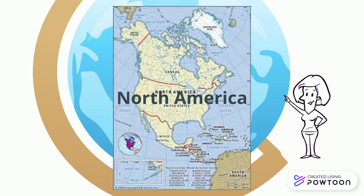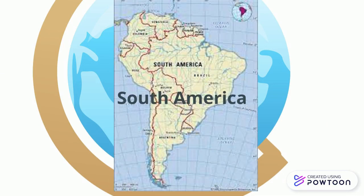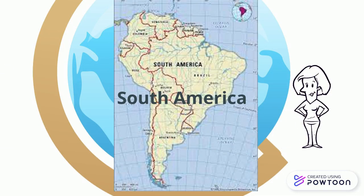Let's fly on down to our next continent. The second continent is South America. It is right below North America.